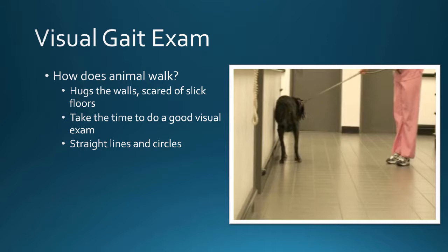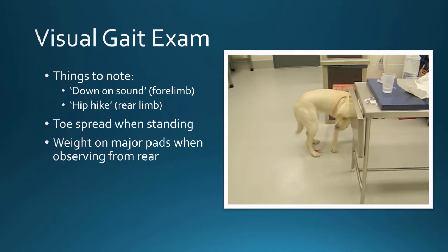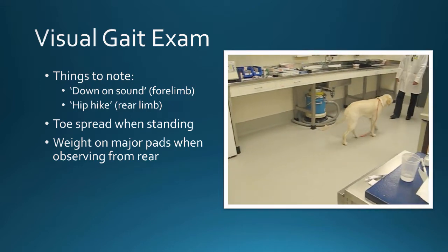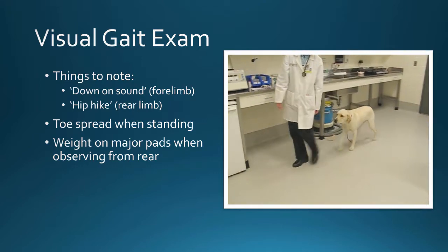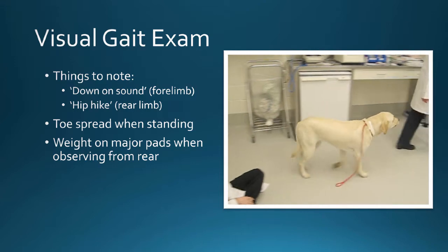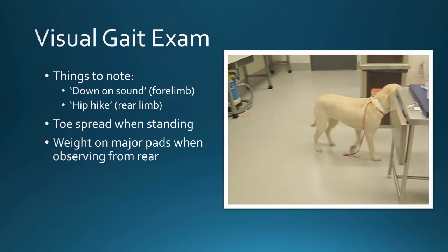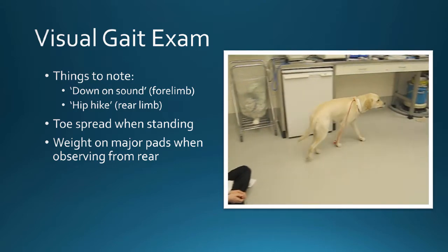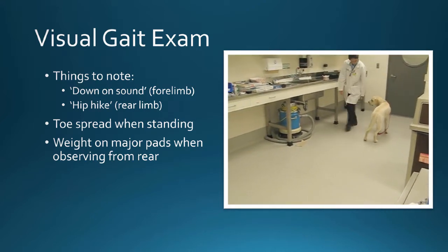Another thing they will do when they're not very comfortable is hug the walls — they don't like the footing on slippery surfaces. You can also do straight lines and circles; just like lunging a horse, the inside leg will potentially show a lameness. Watch for subtle signs like seeing more pad on one leg versus the other, and toe spread — if they're not putting their weight all the way on that foot, their toes are not going to spread as far on the lame leg as on the other leg.